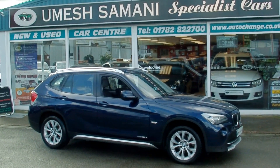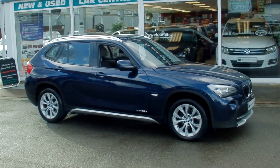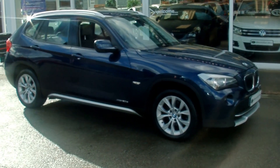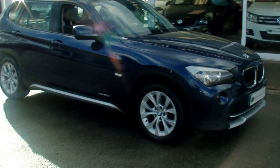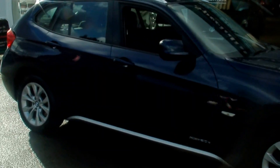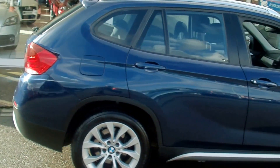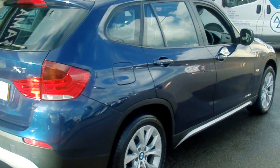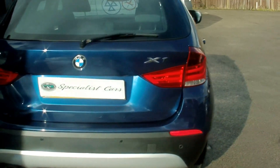Welcome to Specialist Car Stoke. Here we have a beautiful BMW X1 — it's a 2.0L DSE X-Drive, X-Drive meaning it's the 4WD version, finished in this gorgeous deep sea blue metallic, which really does suit the car — a stunning colour. Registered in October 2009 on a 59 plate, with full service history and a very clean example.